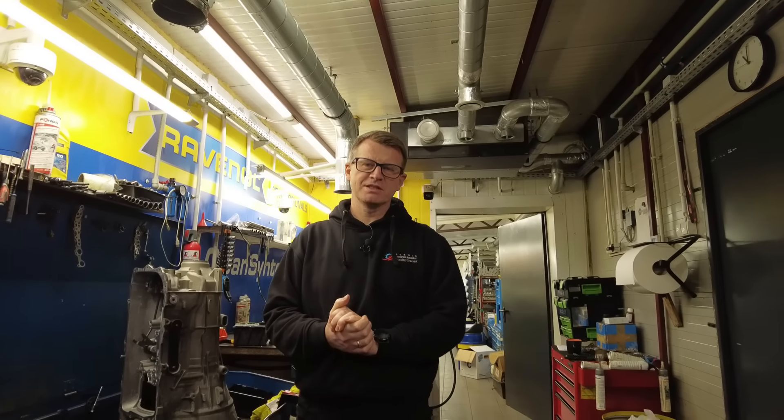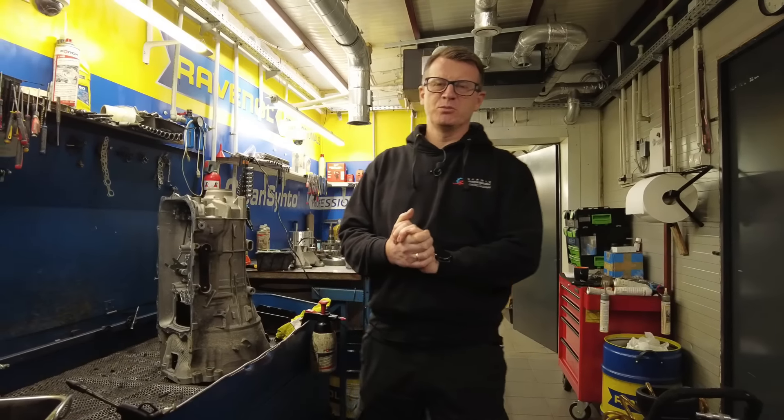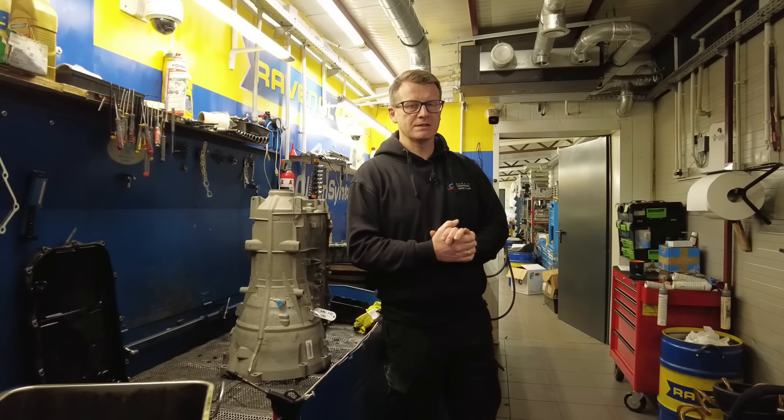Dzień dobry, ja nazywam się Maciej Gronek, jesteście na kanale Automatyczni, a w dzisiejszym odcinku będzie 8HP45 - skrzynia od BMW 5. Dokładnie 8HP45Z, napęd na tylną oś. Auto od naszego widza pana Macieja - pozdrawiamy pana Macieja - który przywiózł nam samochód z przebiegiem 319 tysięcy.